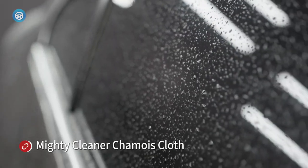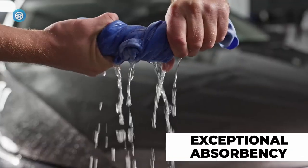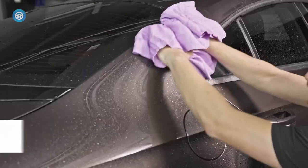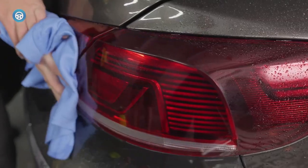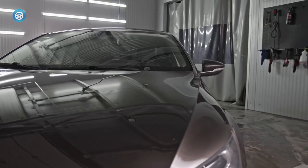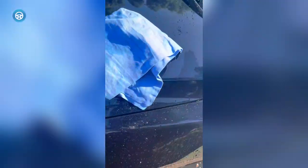The Mighty Cleaner Chamois Cloth stands out as a premium drying cloth with its exceptional water absorption capability, absorbing 10 times its weight for faster and efficient cleaning. Made with polyvinyl alcohol, it possesses the ability to remove tiny specks of dirt and dust without scratching the car's finish. Additionally, it serves well for cleaning spills. The cloth is easy to maintain and wash, and it comes with a plastic storage container, making it the best premium chamois cloth option.